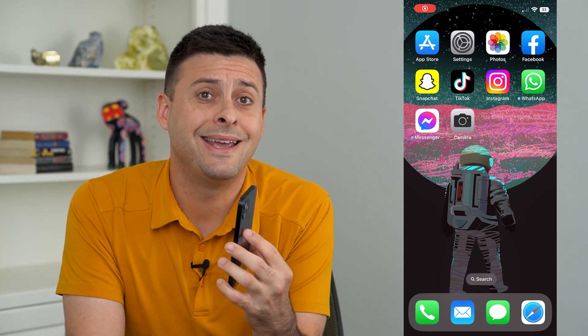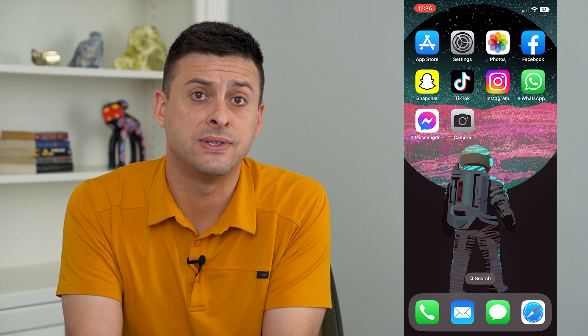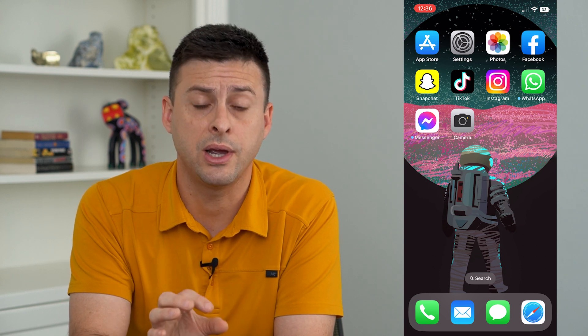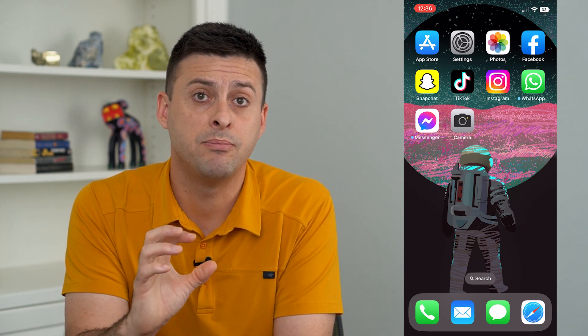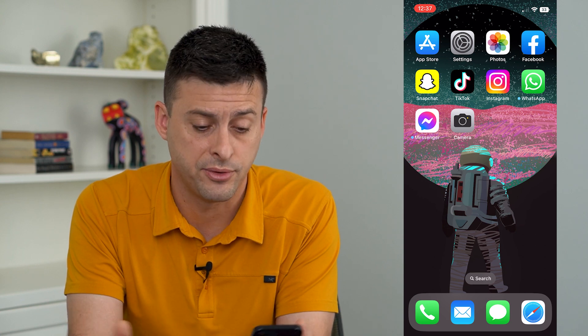Let's fix battery drain in iOS 16. If you've upgraded to the latest iOS 16 on your iPhone, you might have noticed that all of a sudden your battery is really draining quickly. There are a few different things that we can do to help keep your battery life stable and make sure that you get the full day's worth of using your iPhone.